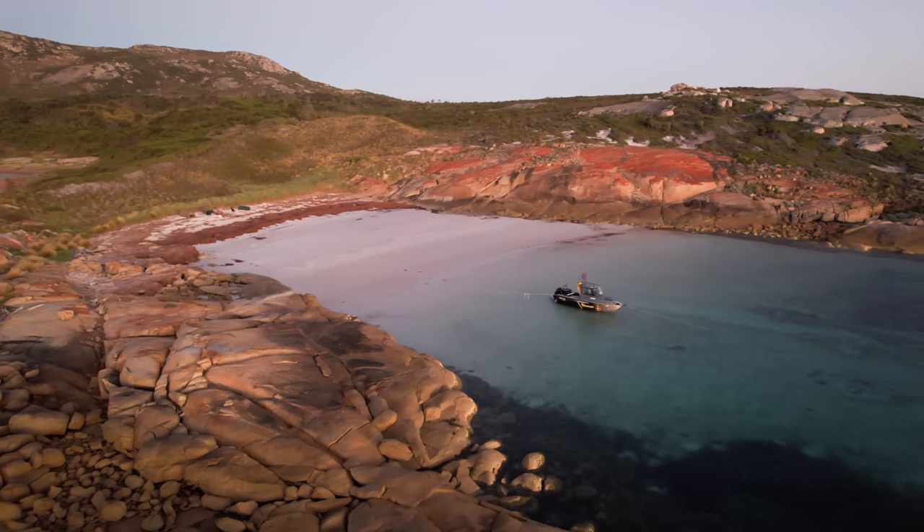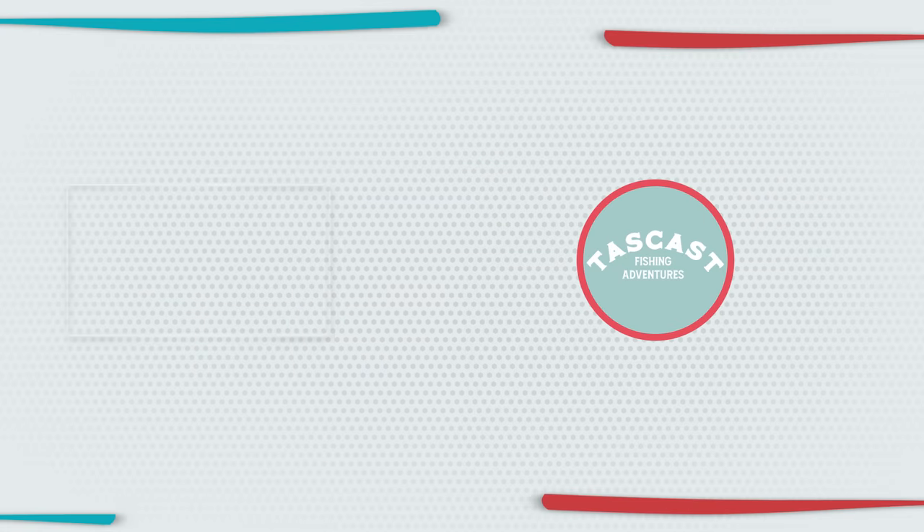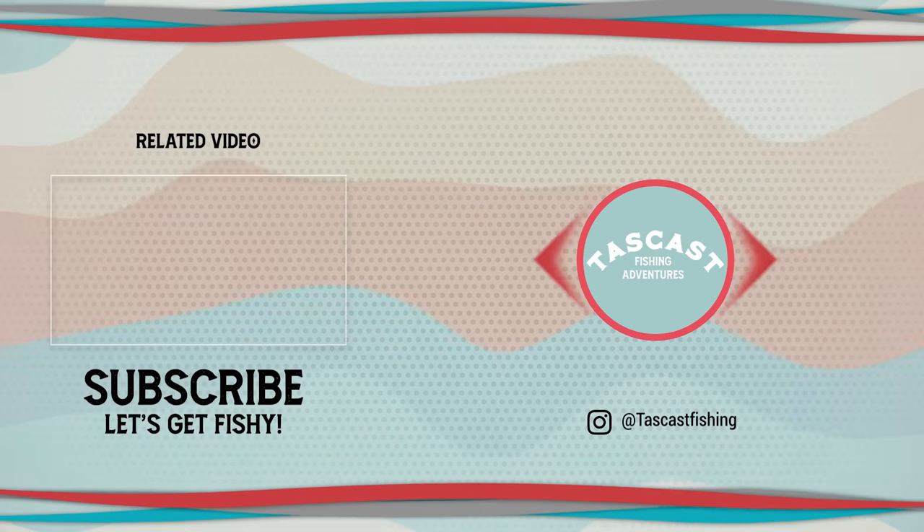Subscribe to the channel if you haven't already and hit that notification bell so you don't miss out on your releases. We'll see you in Part 2 of this awesome overnight trip.